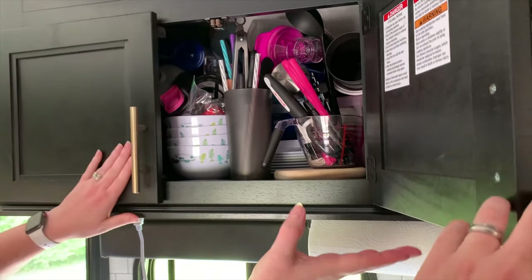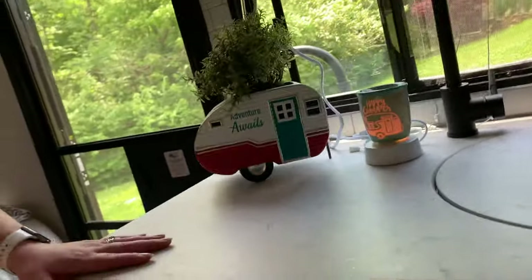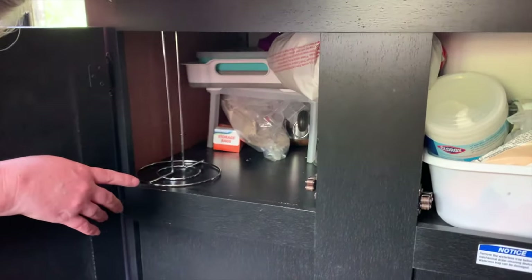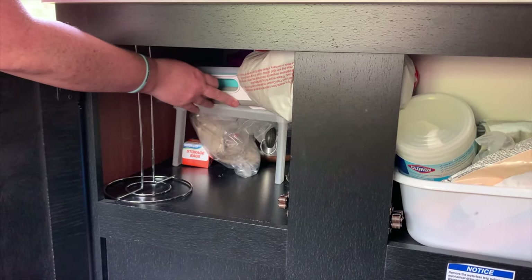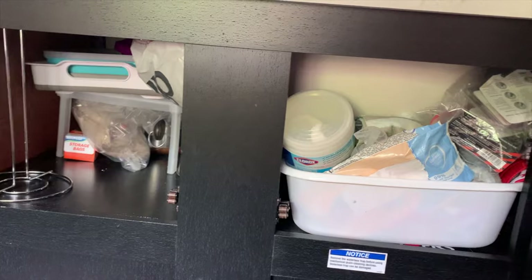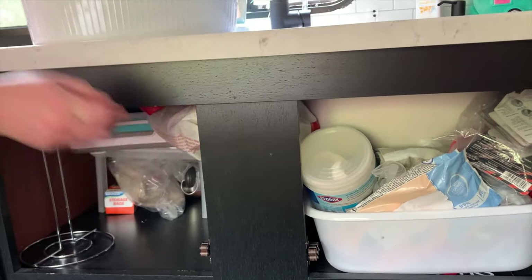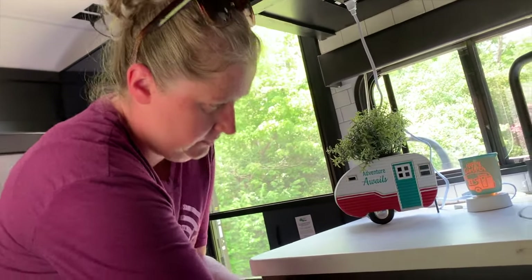Underneath the kitchen we have a tablecloth and clips that go outside on the picnic table, storage bags, a collapsible dish pan so I can do dishes outside, a percolator, pots and pans, and my Ninja blender specifically for the camper for mixed drinks.